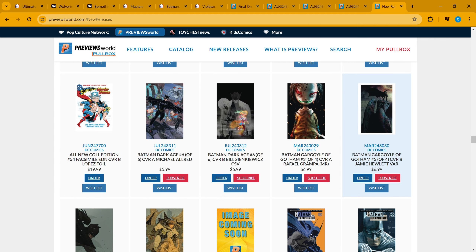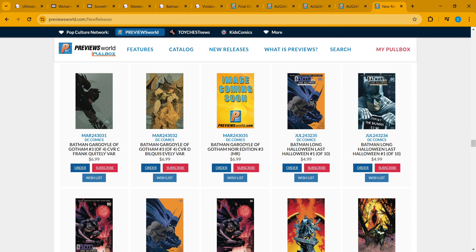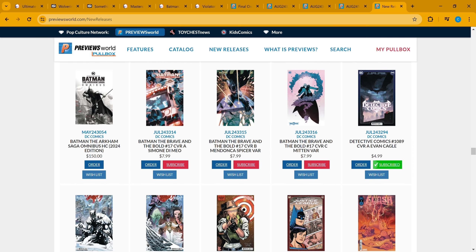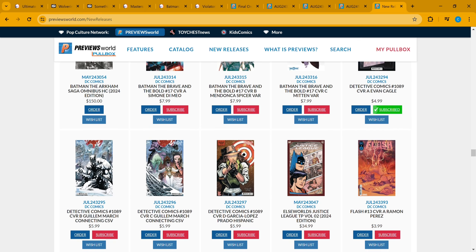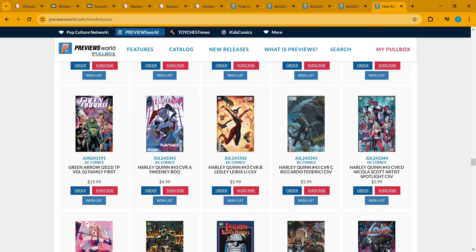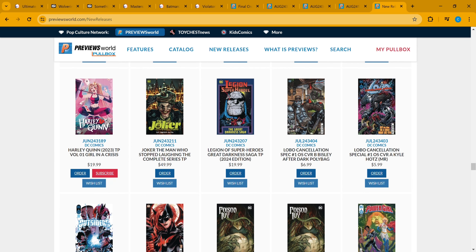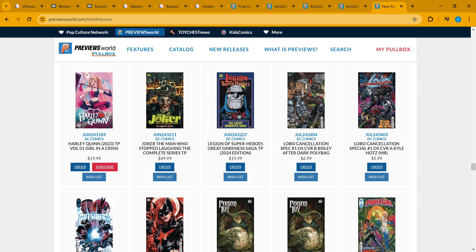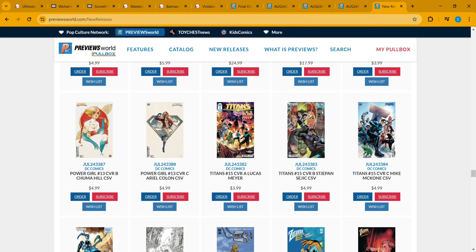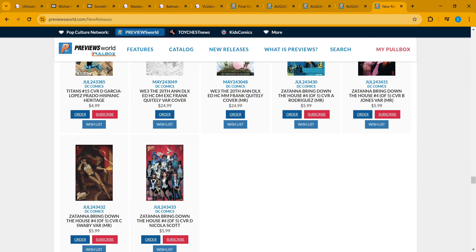Batman: Dark Ages is on its last issue — there's a Bill Sienkiewicz cover if you're a fan. Batman: The Long Halloween — The Last Halloween has a couple of covers. Lots of Batman this week: Batman Brave and the Bold, Detective Comics, some Flash, Green Arrow, Harley Quinn on issue 43. Lobo Cancellation Special is a one-shot with a polybagged version — it's going to be a little raunchy. Power Girl is on issue 13, Titans issue 15, and Zatanna is on the penultimate issue, number four or five.